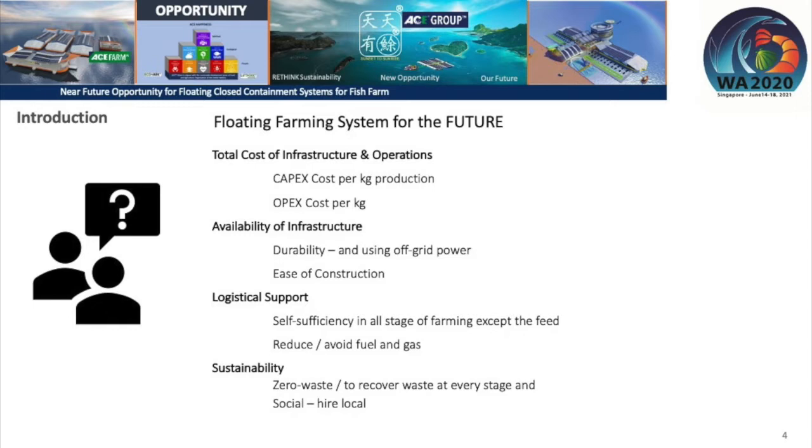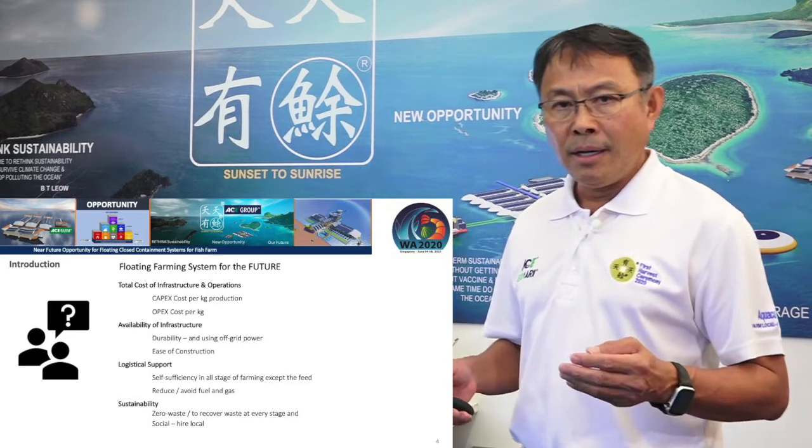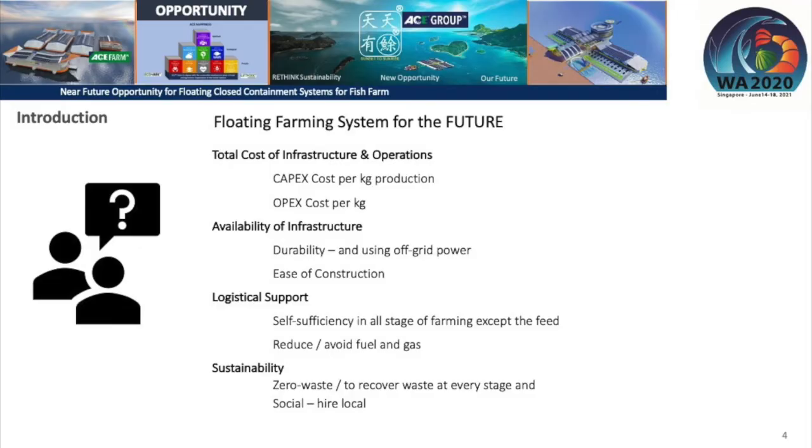The ease of construction is also important — how difficult it is to mobilize the material to get it on site. How do you reduce the dependence on external oxygen cylinders, or should you generate your own oxygen? Lastly, and most importantly, is sustainability. It's all spoken, but how true are we in sustainability? It depends on how we produce fish at every stage of our production.